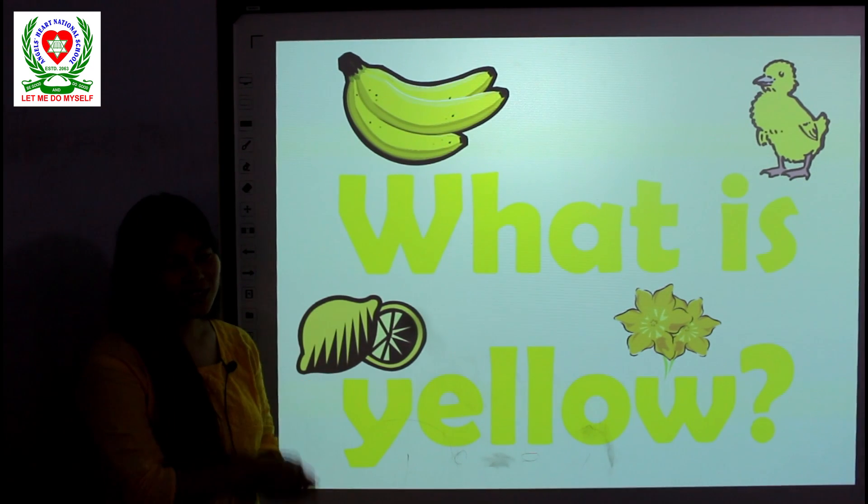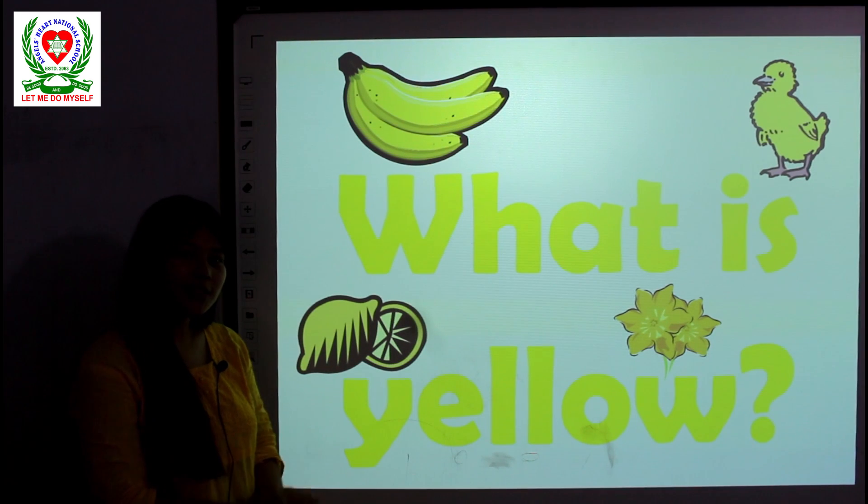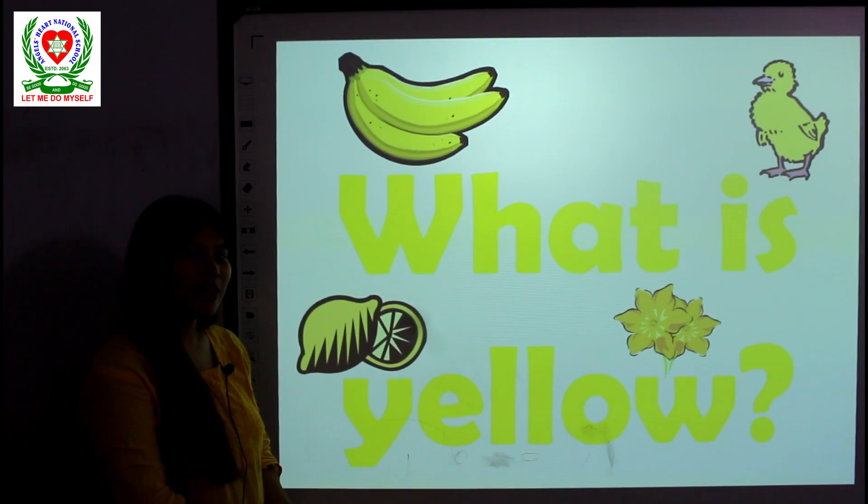Hello everyone, I am Minakshi Gurung, Angel Heart National School's teacher and grade teacher for UKG.